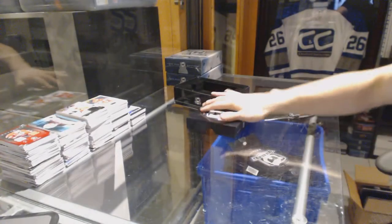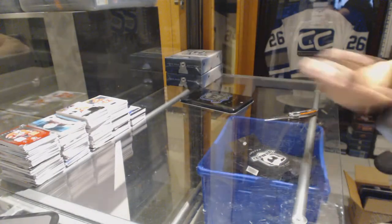All right, coming up next, the 15-16 Cup Tins.